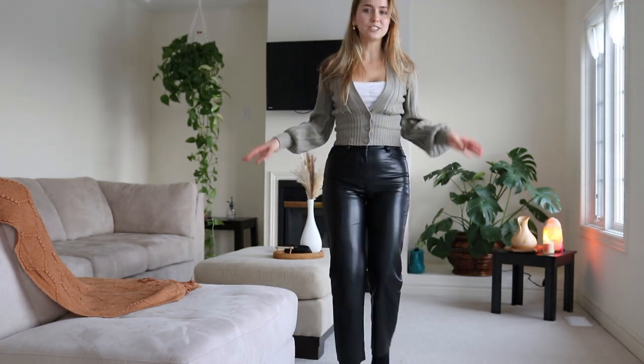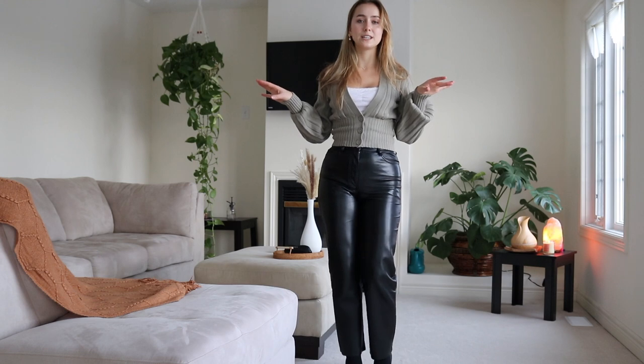Outfit number three is a shout out for my casual friends out there. This is where your jewelry pieces come into play, especially for the holiday. Outfit number three is super casual: I have a nice plunge cardigan from Aritzia — I will be linking that down below along with all of the previous and next outfits in the description box. I have a beautiful green cardigan and the Melina pants paired together.